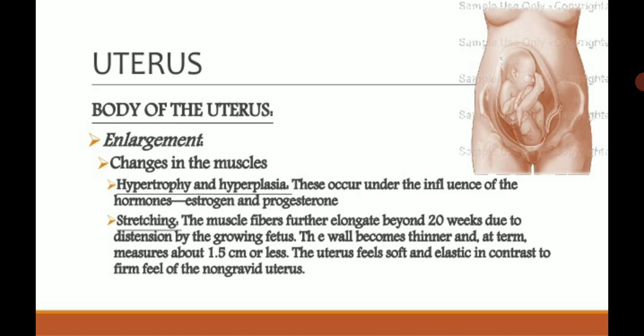The uterus: the body of the uterus enlarges as the baby grows inside it. After birth, the baby passes through the vaginal canal in normal delivery. The enlargement of the uterus is not symmetrical — the fundus of the uterus enlarges more than the body and lower part.